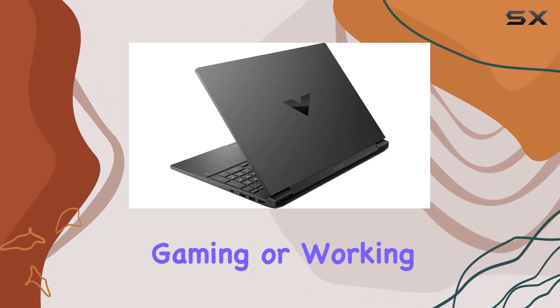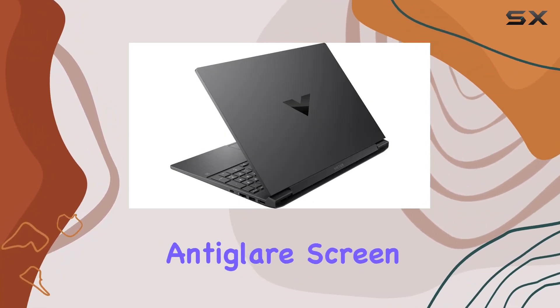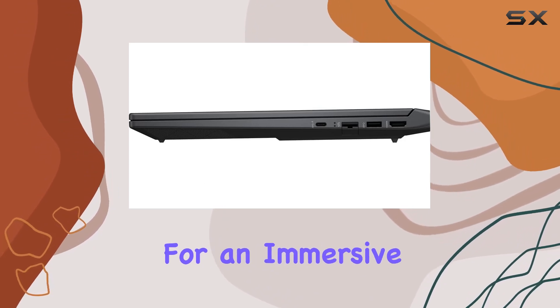Whether you're gaming or working, this micro-edge anti-glare screen reduces lag and ghosting for an immersive experience.